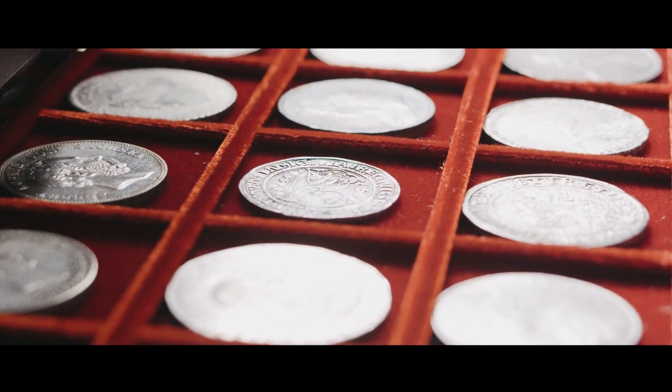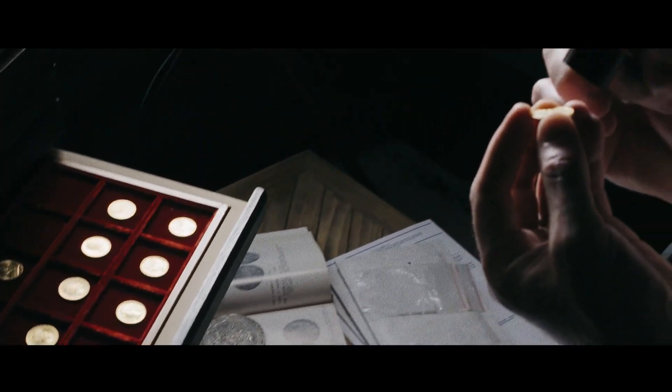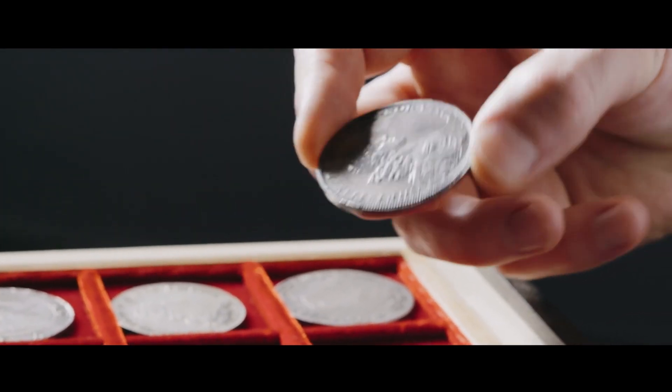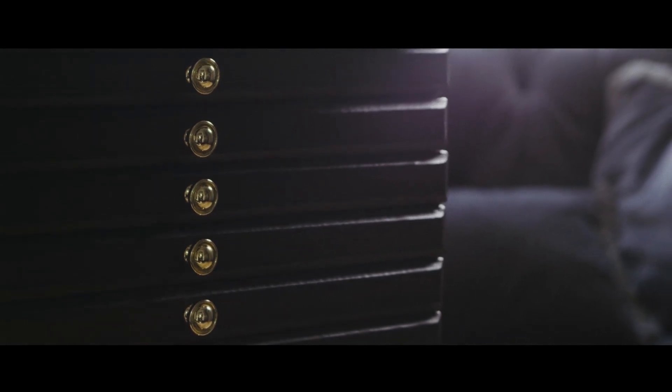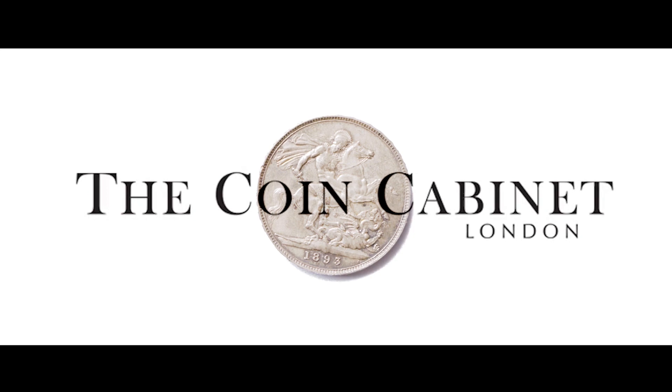Andreas here from the Coin Cabinet. Welcome to this unboxing. I bought a collection yesterday and I have not seen the coins myself. That's the benefit of buying and selling when the coins are slabbed — you don't need to actually view the coin. So I'm watching these coins for the first time with you guys and I'm just as excited as you are.